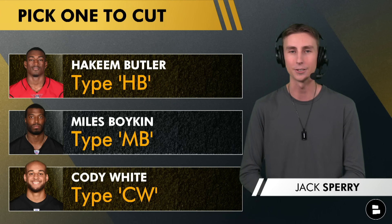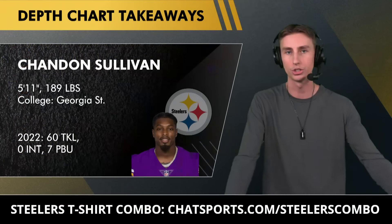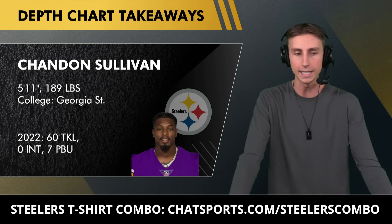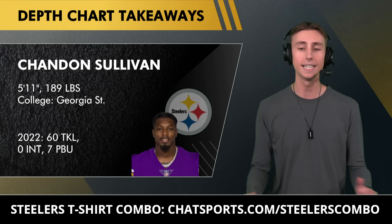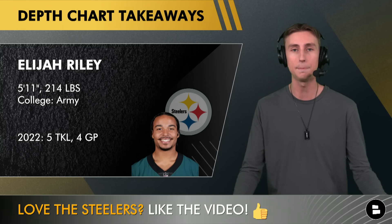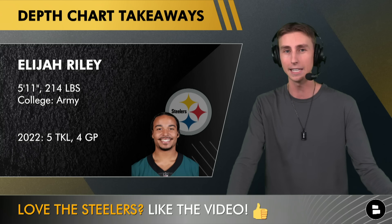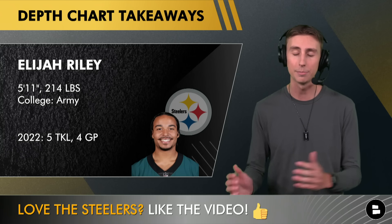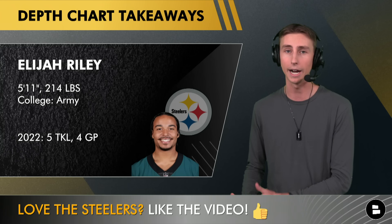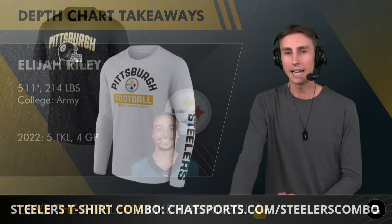My fourth takeaway: Chandon Sullivan is still in the driver's seat as the starting slot/dime cornerback on this first depth chart. However, Elijah Riley is making a ton of plays in the slot and really challenging Sullivan for that starting position. Riley is consistently around the football and making plays, while Sullivan has had a quiet camp. It wouldn't surprise me if Riley ends up taking that starting position by week one when the Steelers play the 49ers.